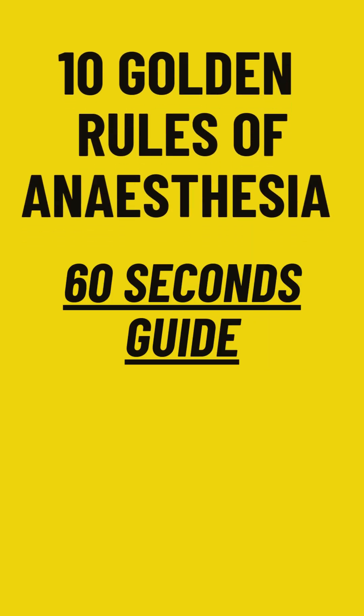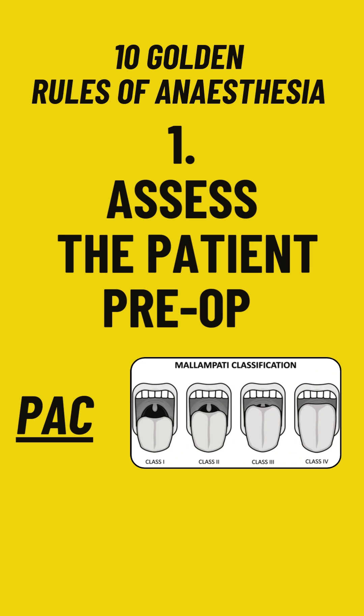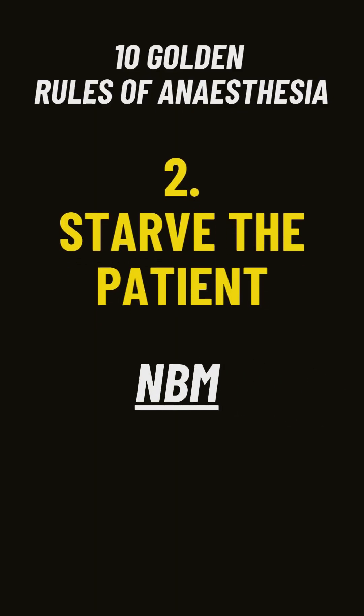10 Golden Rules of Anesthesia: 60-second guide. Rule number one: pre-anesthesia checkup is the first step towards safe anesthesia. Always review allergies, medications, and past surgeries. Rule number two: always ask the patient when he or she has taken their last meal.